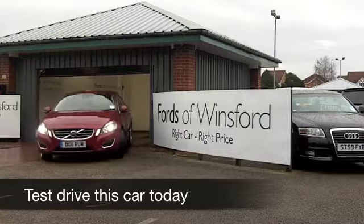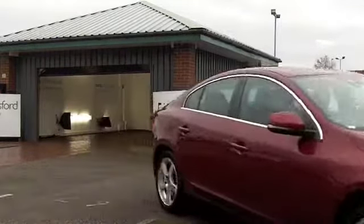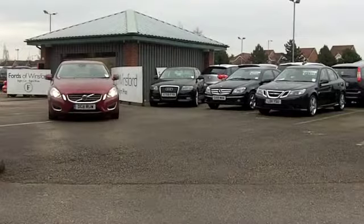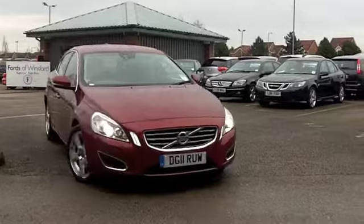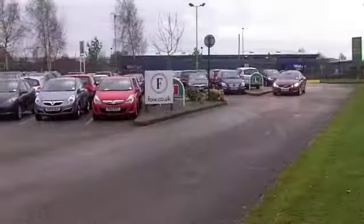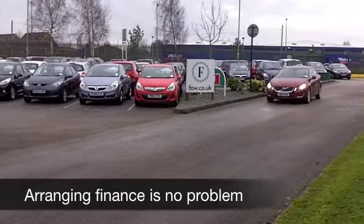With the Volvo S60, you get a luxurious motor that's very refined to drive, and you get surprisingly keen running costs. This has a two-litre diesel engine up front. It's a very well-respected engine. It's going to take you from 0 to 60 in about nine seconds, so very much a driver's car.